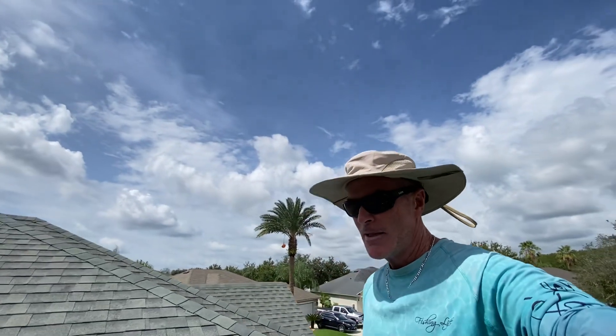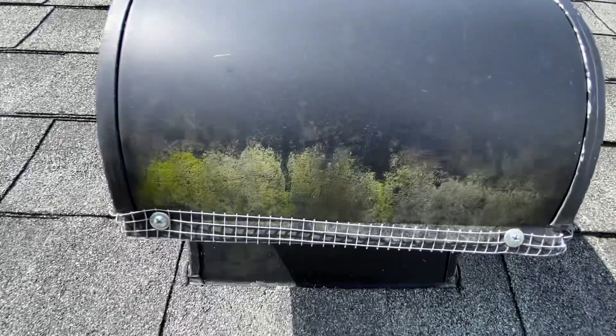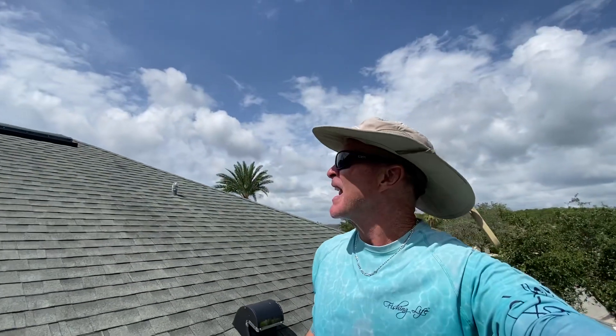We are going to take some pictures of some other things while I'm doing this video. For instance, a little bit of organic matter up here — that's something that should be addressed. You want to keep things pristine and looking nice.